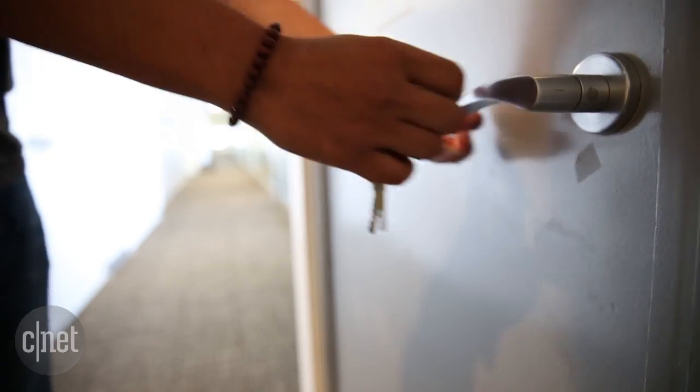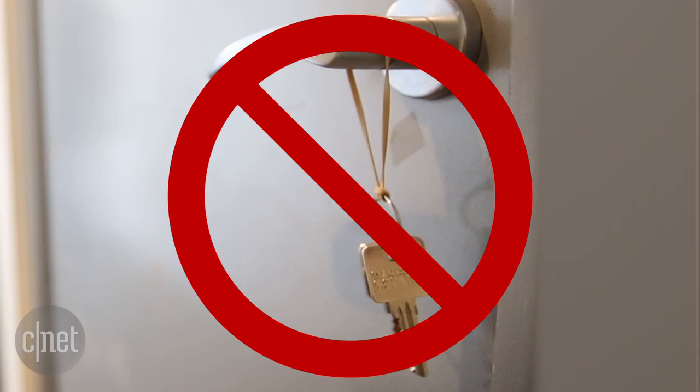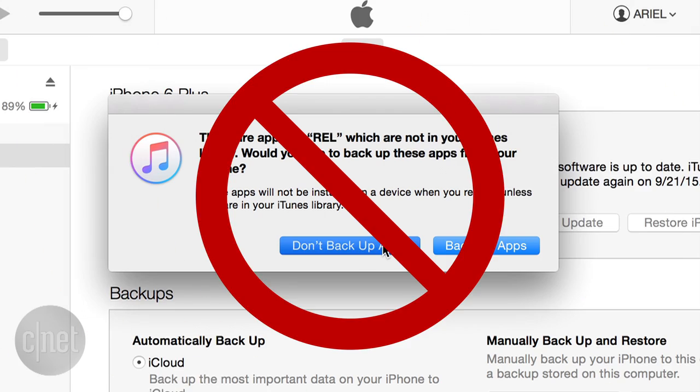Writing your PIN on your ATM card. Keeping a copy of your front door key on your door. And not backing up your stuff. Keeping the single copy of your pictures, videos, or documents in one location is just not a good idea. If that device gets lost, stolen, or breaks, then what?